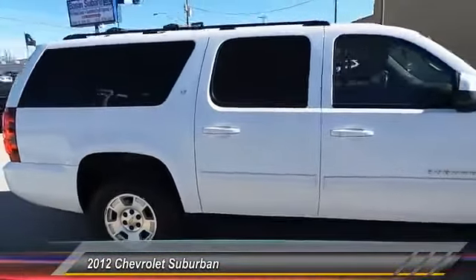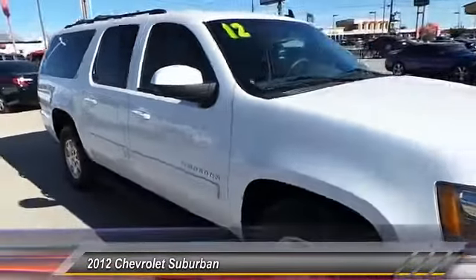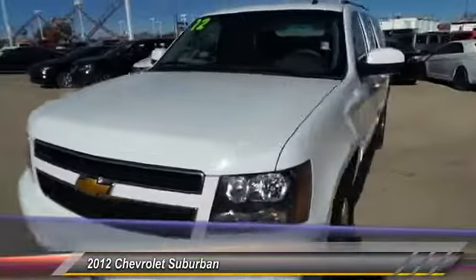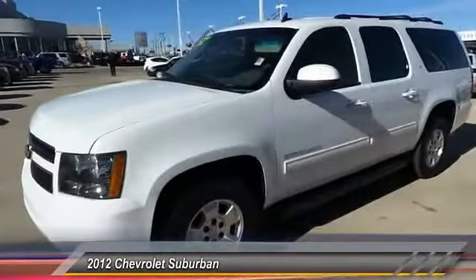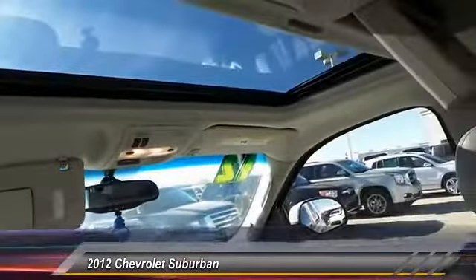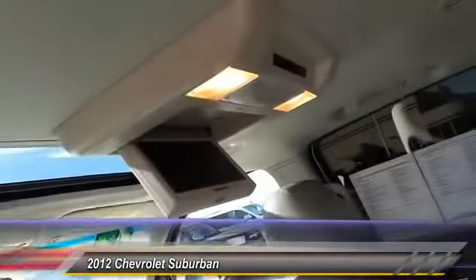Here are some of this vehicle's great options: keyless entry, traction control, automatic stability control, climate control, OnStar one-year safe and sound service, fog lamps, tilt steering wheel, power driver mirror, heated side mirrors, and low tire pressure warning.